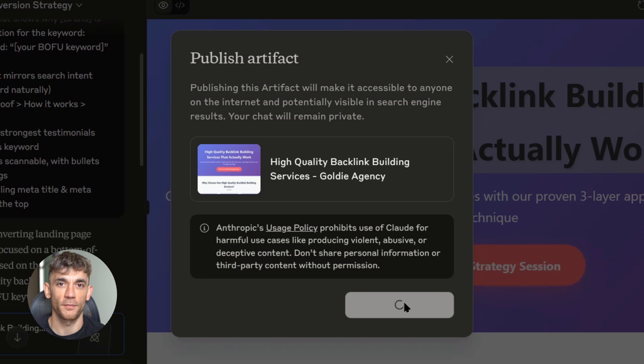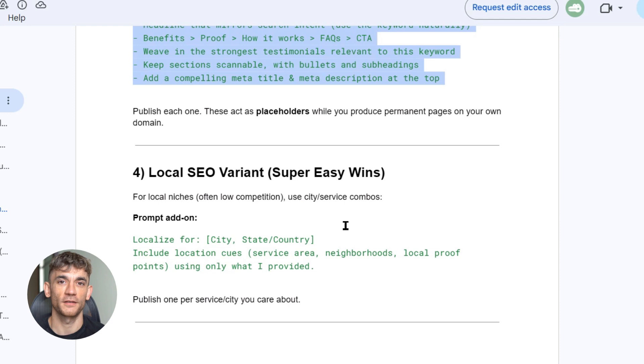But here's what I love about local SEO with Claude artifacts — you can test markets before you expand. Create an artifact for a new city and see if it gets traction. If it does, you know there's demand. If it doesn't, you didn't waste months building a website for that market.